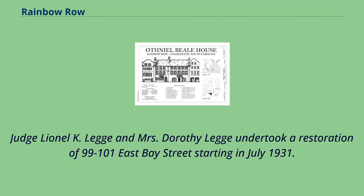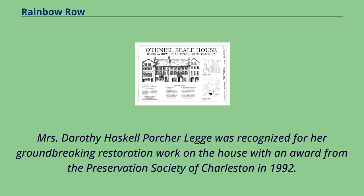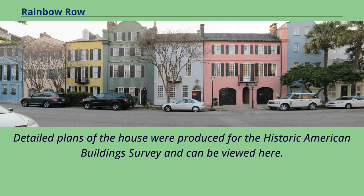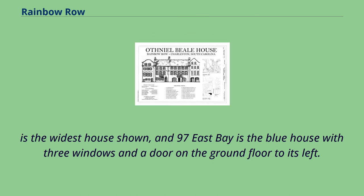Judge Lionel K. Legg and Mrs. Dorothy Legg undertook a restoration of 99 to 101 East Bay Street starting in July 1931. Their house was the first on Rainbow Row to be restored. Mrs. Dorothy Haskell-Porsche Legg was recognized for her groundbreaking restoration work with an award from the Preservation Society of Charleston in 1992. In the panoramic photo, 99 to 101 East Bay Street is the widest house shown, and 97 East Bay is the blue house with three windows and a door on the ground floor to its left.